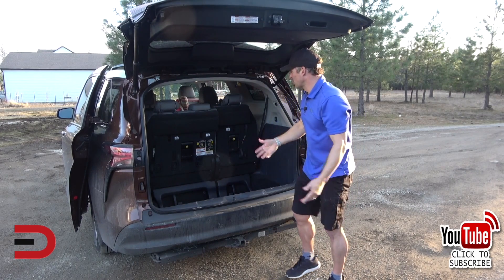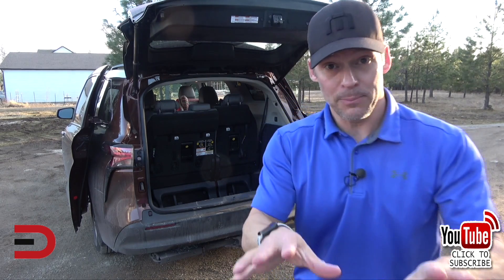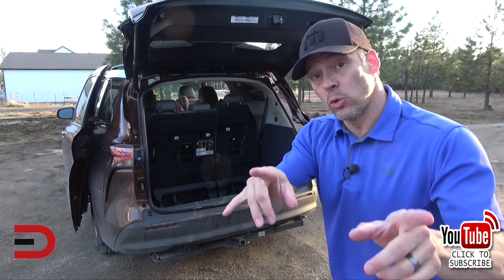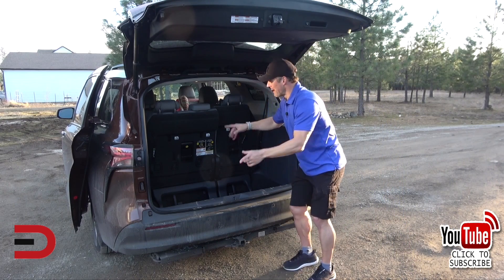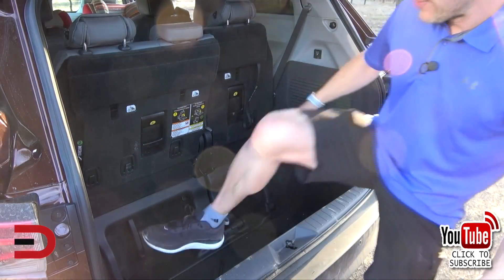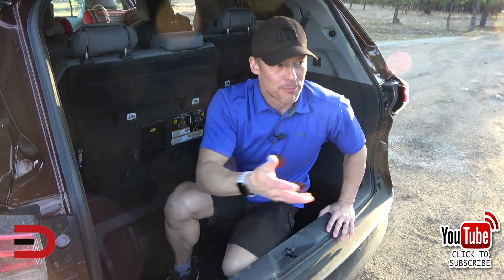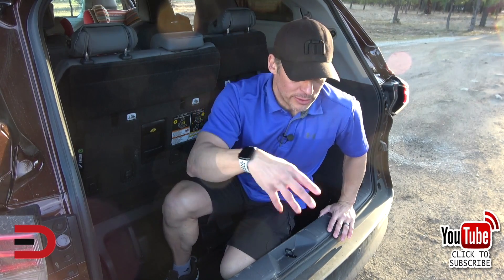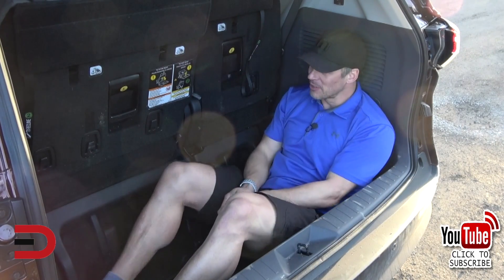Now they're in their upright position. They say you can get three people back here — those are three very small people, most likely children. What's cool about the back area is the space created by bringing these seats upright. You could use this for groceries, which was so great this weekend. In fact, I brought my son over to daycare recently and he was sitting back here momentarily. He goes, "It's so cozy." He's three years old — it is so cozy back here.